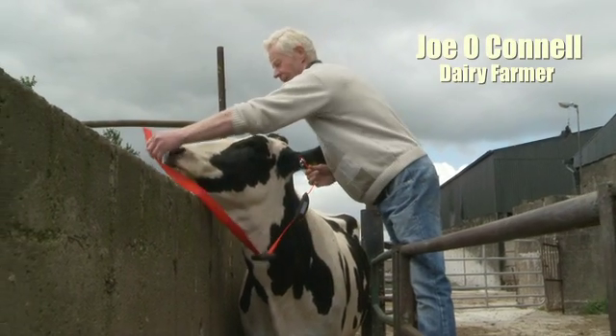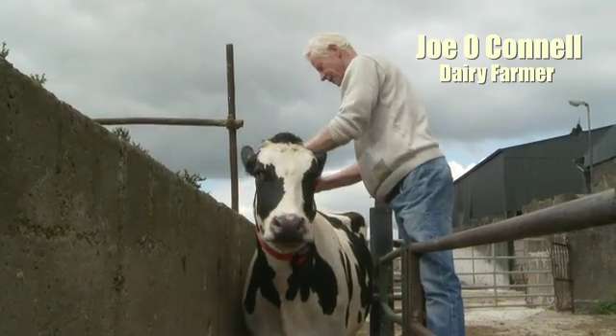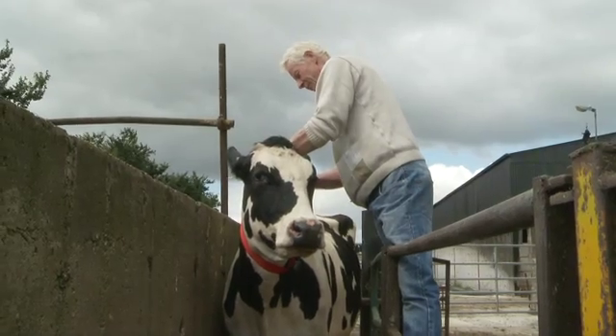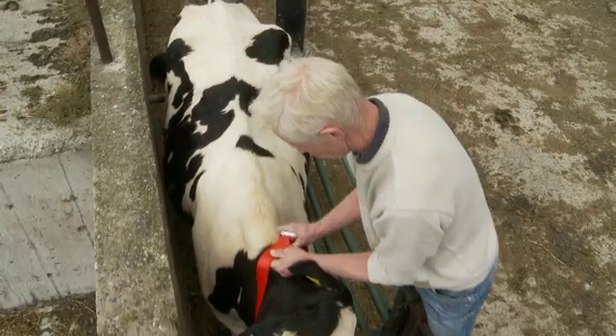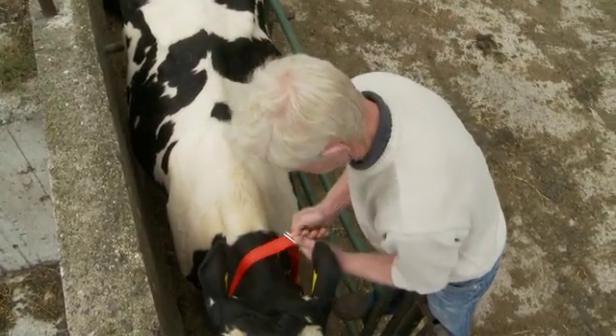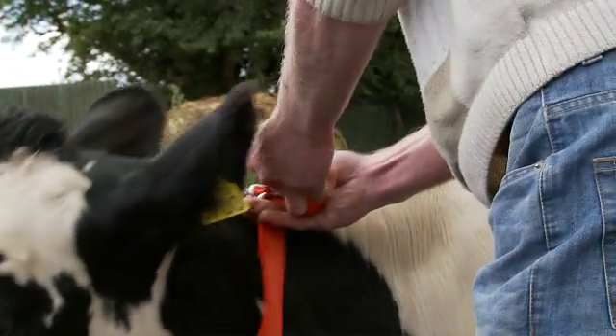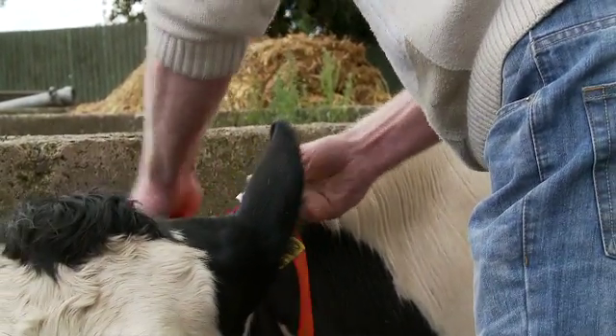The collars are very easy to fit — just put them around the neck. The box goes on the left-hand side of the cow. Just loop it in, put the strap through the two hooks. Not too tight — just leave a little bit of play in it and loop it through the second one. And that's it, it's fitted.